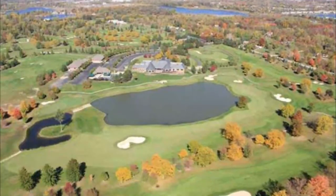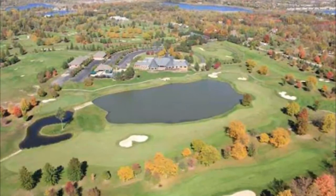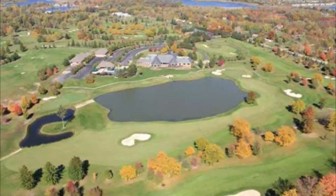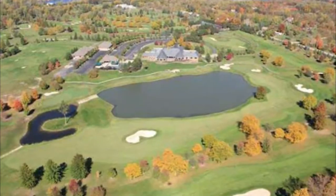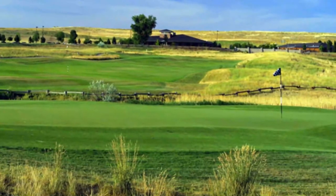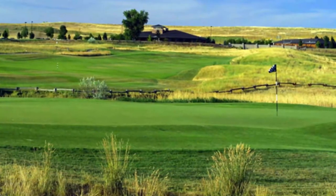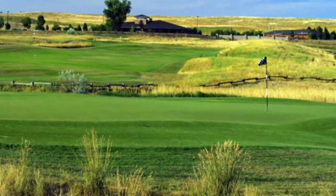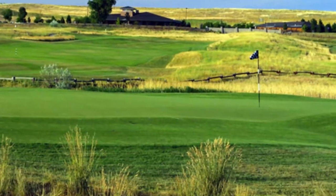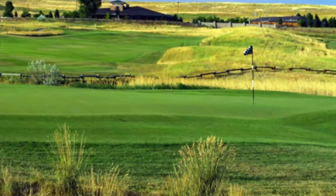Number eight: Walnut Creek Golf Preserve. During the summer, the weather in Colorado is perfect for golf — blue skies, low humidity, and moderately warm temperatures make for great days on the links. The Walnut Creek Golf Preserve is one of the area's most unique and popular courses, spread over more than 200 acres. It has been certified by the Audubon Society as an animal sanctuary, making it common to see rare species of birds and animals during your round.